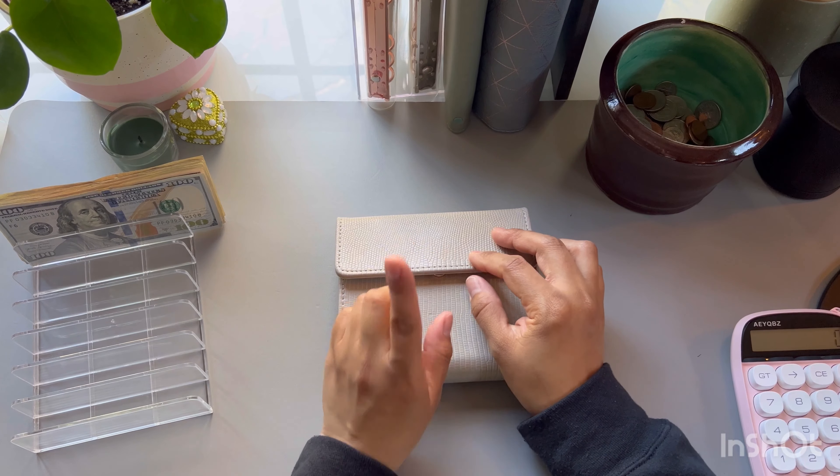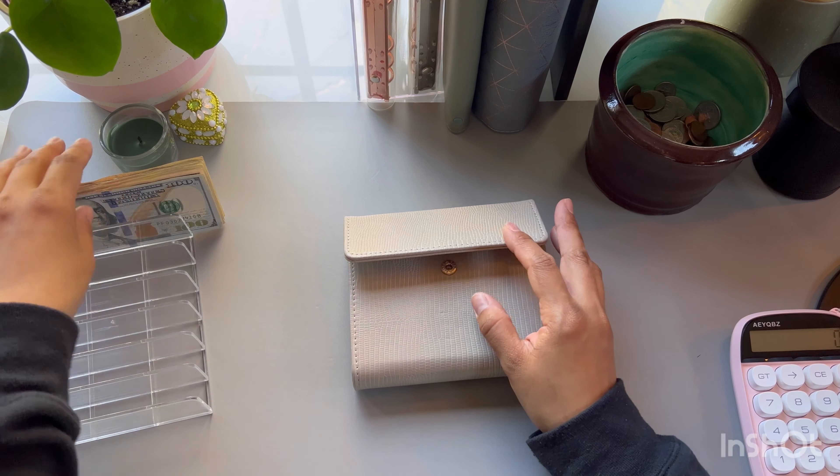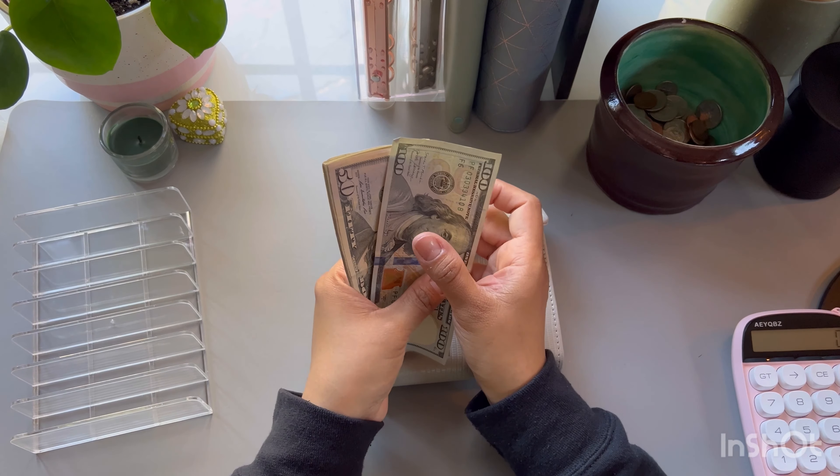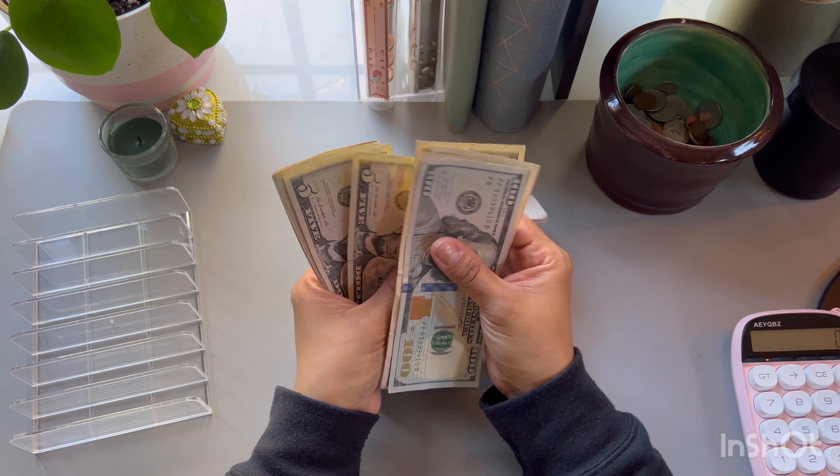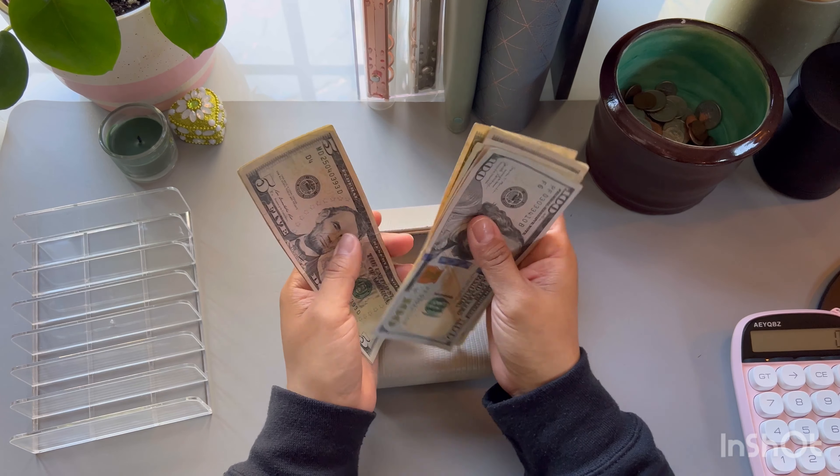All right guys, before we do that, let's go ahead and count the money. I have it right here. We have $100, $150, $170, $175, $180, $185, $190, $195, $200, $205, $210, and $215.